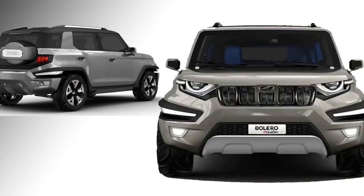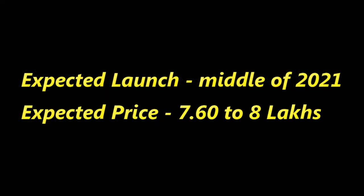The new Bolero will come to market in the middle of 2021 at an expected price between 7.60 to 8 lakhs.